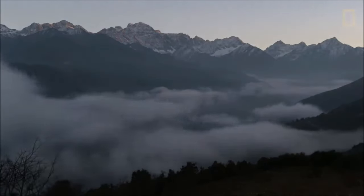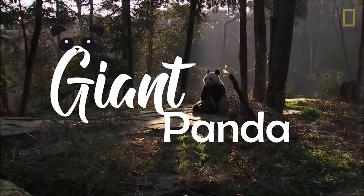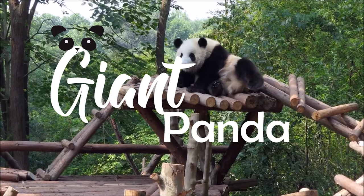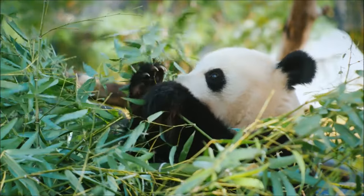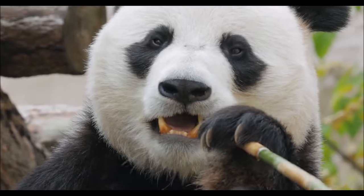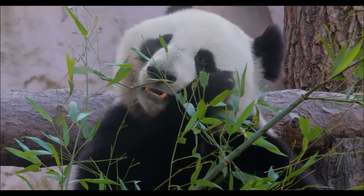Welcome back to our channel. Today, we're diving into the fascinating world of giant pandas, one of the most beloved and endangered species on our planet. Join me as we uncover the incredible secrets of these gentle giants.